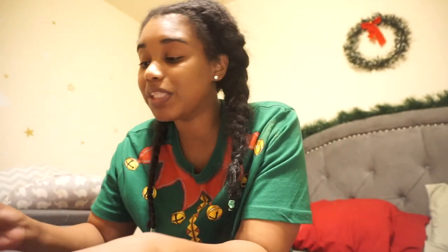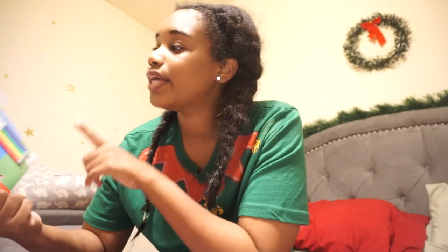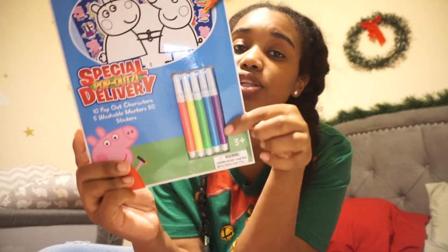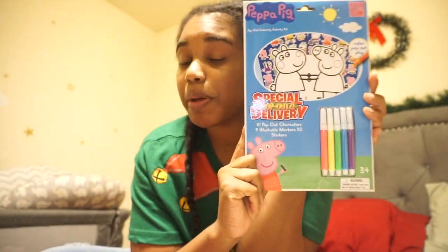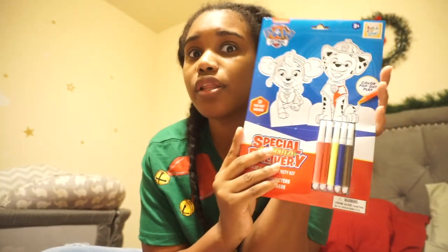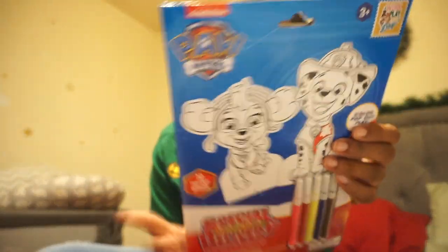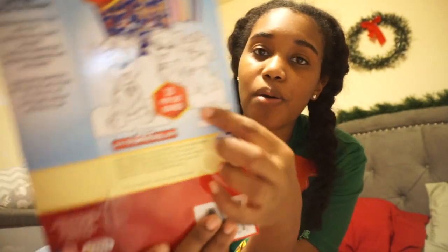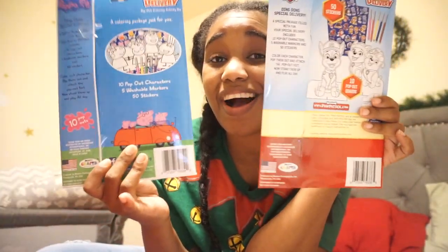For the Christmas Eve activity, my daughter has a little coloring book — it has stickers, coloring pages, and little markers. She is obsessed with Peppa Pig, so again Dollar Tree has some gems. My son has the Paw Patrol coloring book because he loves Paw Patrol. Something cool about his — not only does it come with stickers and coloring pages, but it has bonus pop-out boards you can stand up. The pop-up characters are going to be awesome.